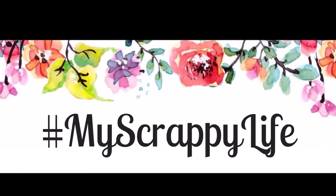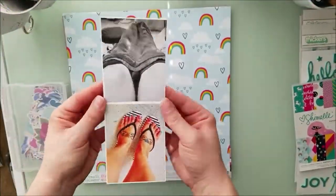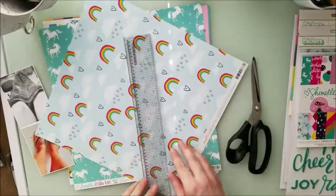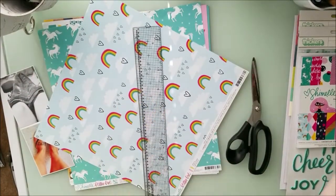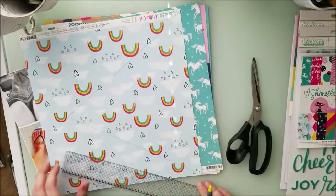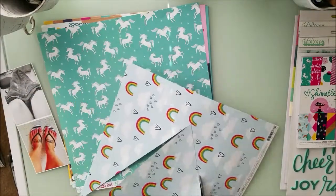Hello, this is Miranda from My Scrappy Life and welcome back to my channel. This is another Scrap Madness, a video a day where Laura and I film and have a guest designer. Our guest designer for today is Sarah Swan and I'll link her channel down below. I absolutely love her style. She's very simple and it's very different than what mine and Laura's style is, and I'm grateful and glad that she joined us.